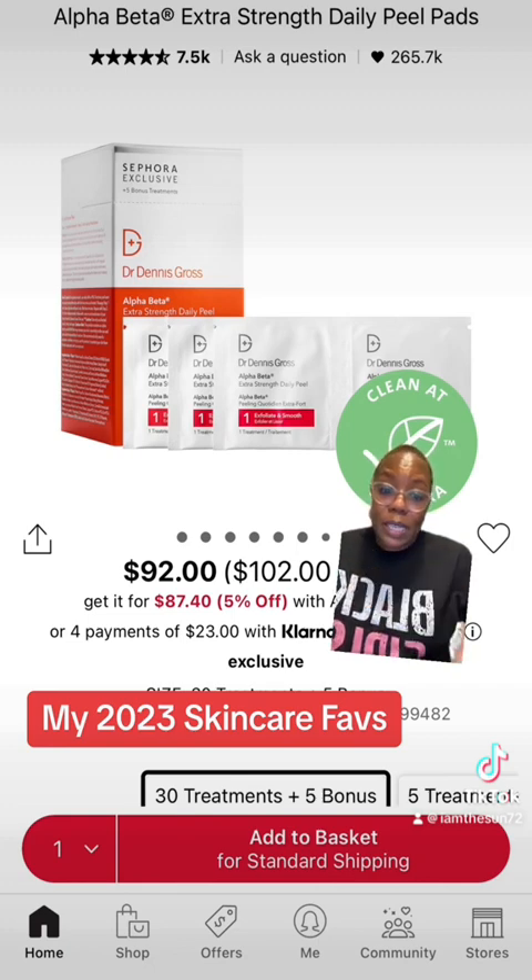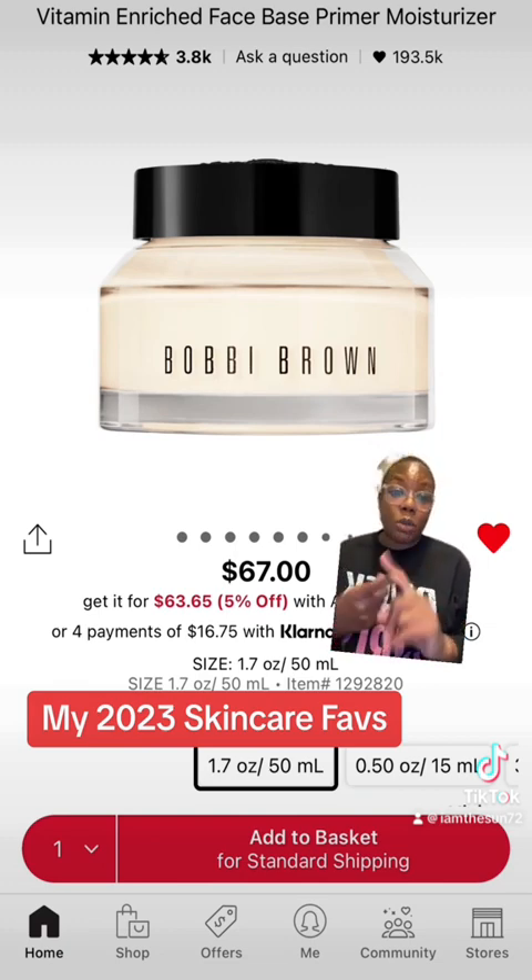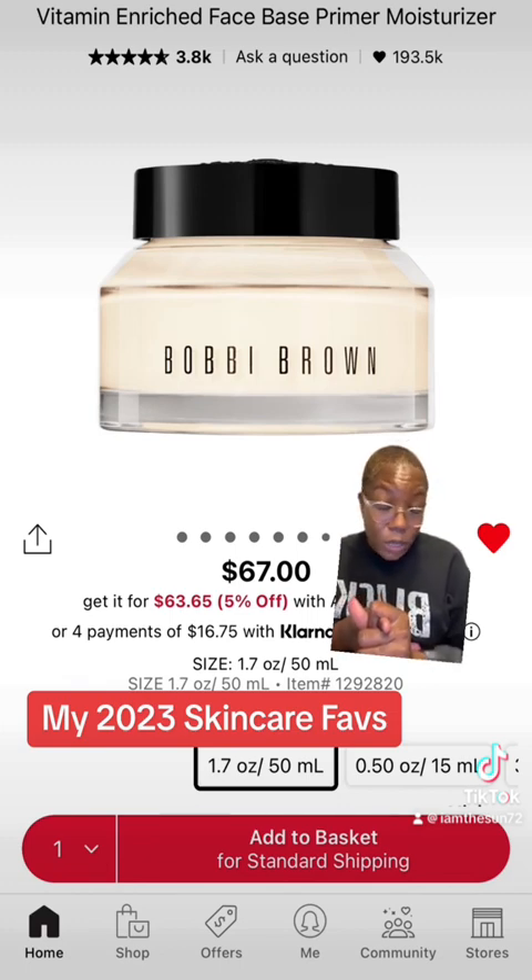Love this product. I use it over and over again. I'm always recommending it to clients. Anytime I want to wear a matte foundation, the Bobbi Brown Vitamin Enriched Face Base Primer is my absolute favorite. Some of my matte foundations that I use this with is my Juvia's Place — yes, I do shop at Ulta sometimes.